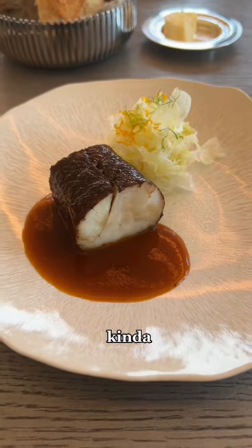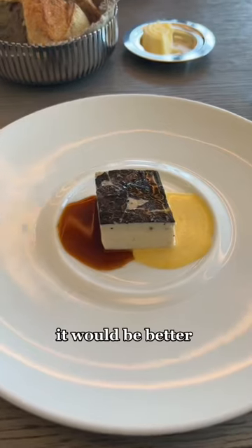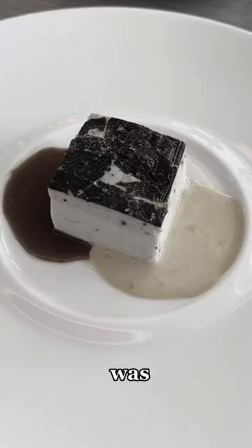Next was cod, and cod kind of always just tastes like nothing except the sauce, which was just a bit salty. I thought it would be better than it actually was. I'm out of time — check part two for more.